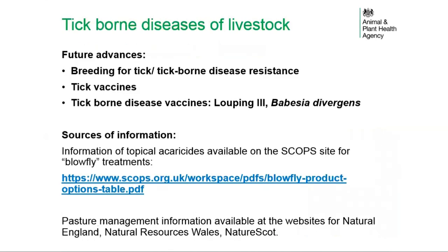Possible future advances include breeding of stock for tick and tick-borne disease resistance, development of tick vaccines, and development of tick-borne disease vaccines — in particular the louping ill vaccine and possibly babesia divergens vaccines. Useful sources of information include a table of topical acaricides on the SCOPS site listed under blowfly treatments, and pasture management information available from Natural England, Natural Resources Wales, and NatureScot.